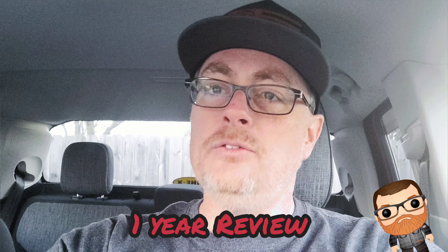Hello everybody, welcome to my channel. Today I'm doing a video about my one-year review and 23,000 miles on my 2022 Ford Maverick. Let's go ahead and start the video.